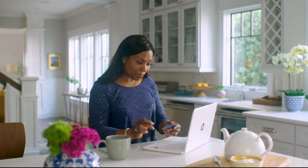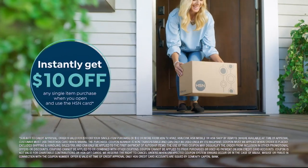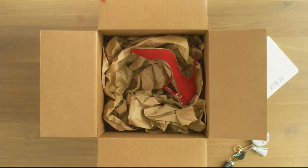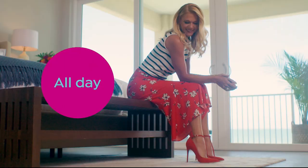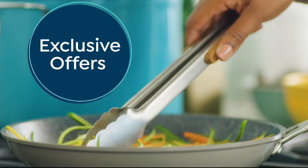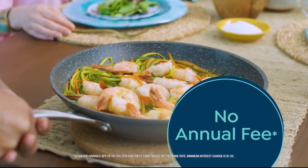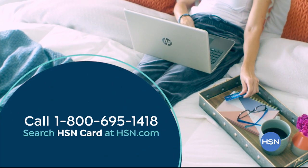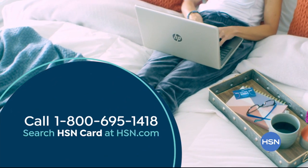Shop like a VIP with the HSN credit card. Apply now and instantly get $10 off when you're approved. As an HSN card member, you'll get extra flex on jewelry, beauty, and fashion purchases every day, plus VIP financing, VIP easy returns, exclusive offers, and no annual fee. Call 1-800-695-1418 or search hsncard at hsn.com.